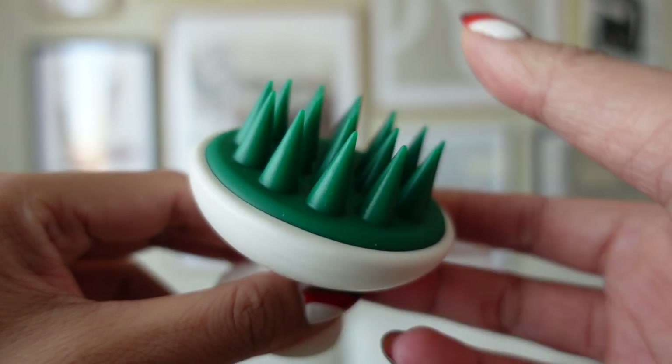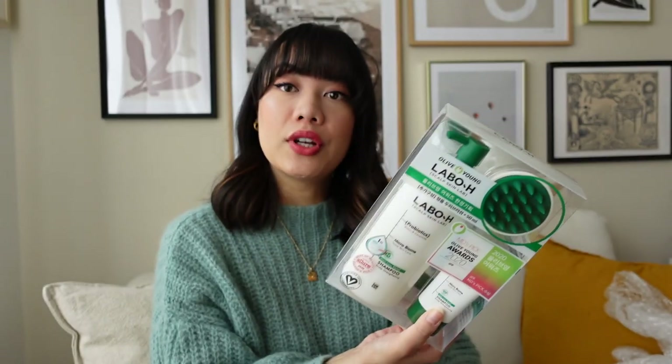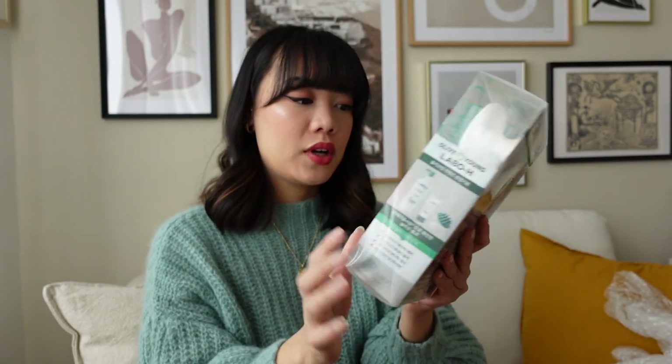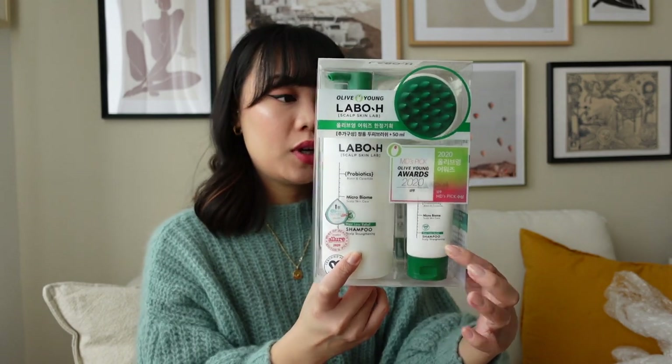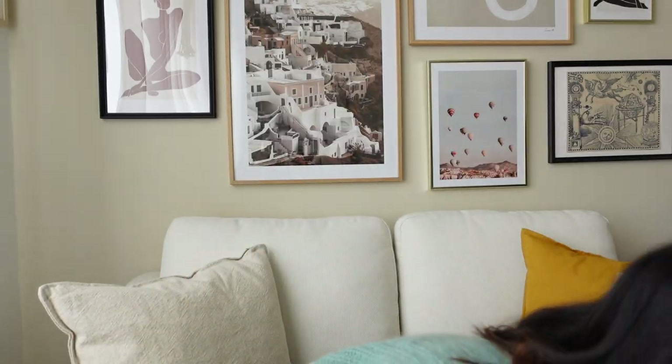It comes with a little scalp massager, a mini version of the shampoo, as well as the big 333 milliliter bottle — plus the 50 milliliter bottle and the scalp massager. So very excited to try this out.